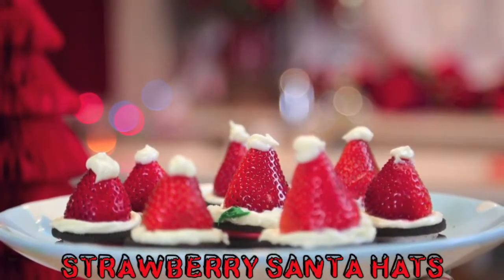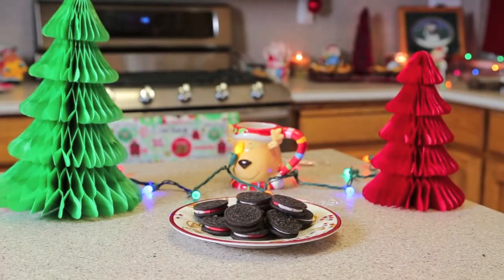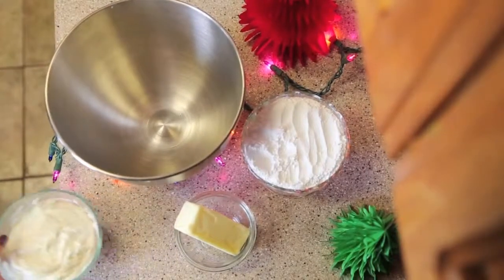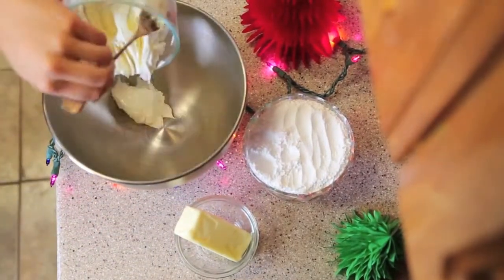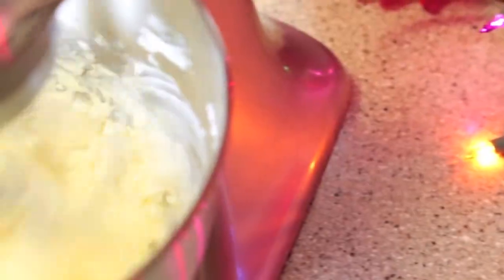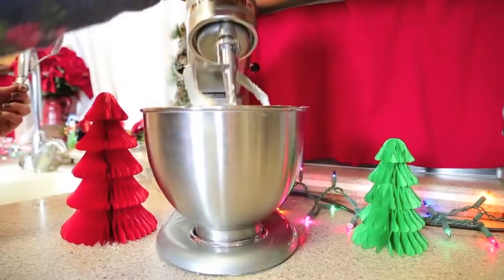To make these adorable strawberry Santa hats, you're going to need Oreo cookies — I went with the peppermint ones because I'm super festive like that — strawberries, buttercream frosting, and a piping bag. I actually made my own buttercream frosting by combining 8 ounces of cream cheese and 1 stick of butter in an electric mixer. Next I blended in 1 teaspoon of vanilla extract, and then slowly poured in 1 cup of powdered sugar.